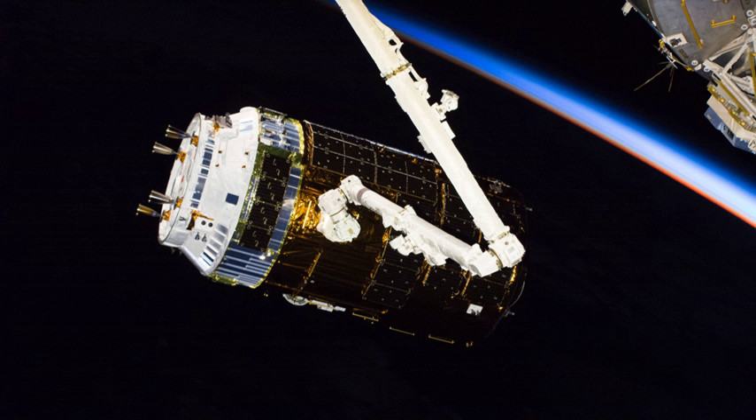Kounotori 7, also known as HTV-7, is the seventh flight of the H-2 Transfer Vehicle, an unmanned cargo spacecraft launched on 22 September 2018 to resupply the International Space Station.